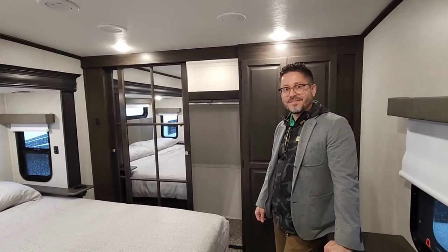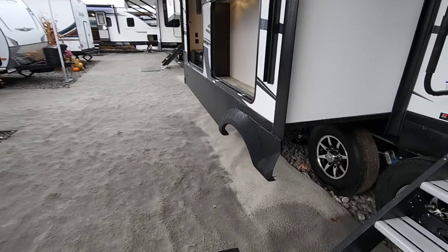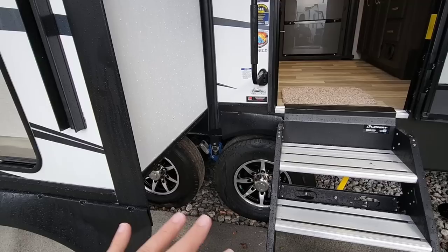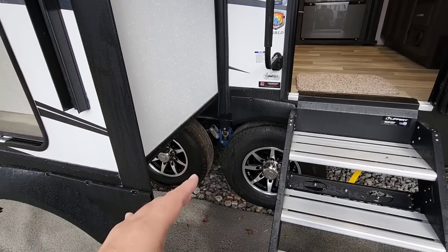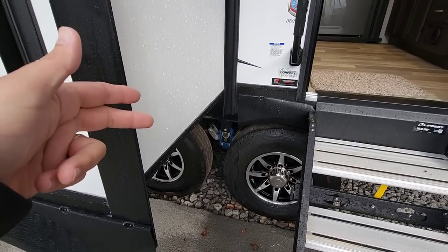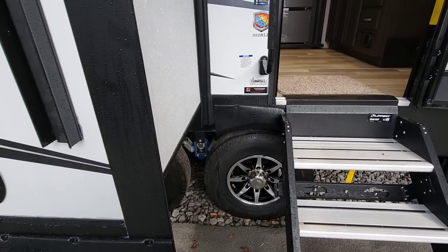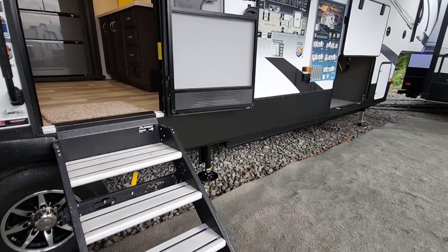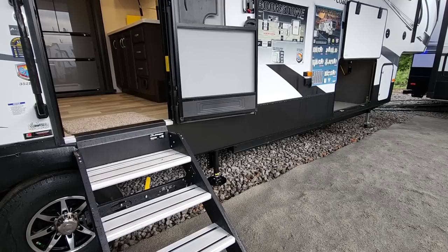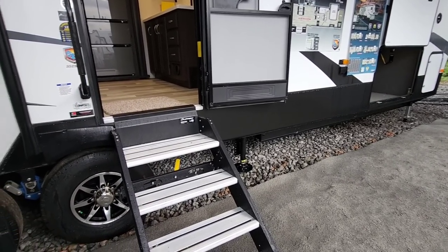We're going to go ahead and move to the outside of this unit for a quick walk-around. Road Armor suspension is standard on everything — that was part of the collaboration and very important from a chassis perspective. They now have Road Armor suspension on everything: half-inch thick shackle straps, greasable wet bolts, G-rated tires, 7,000-pound Dexter axles. This unit has the Ground Control electric auto leveling system. Some units may have four jacks, some have six — it depends on the length and if center jacks are needed for stabilization.